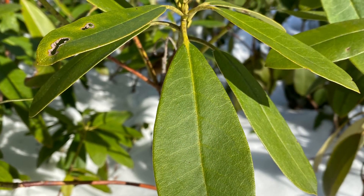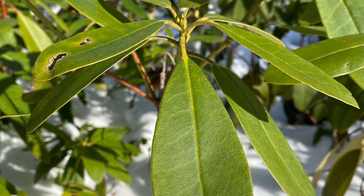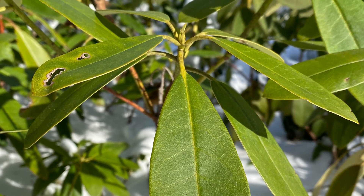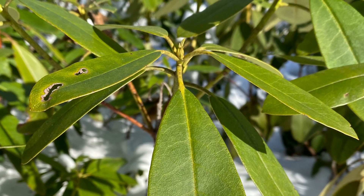In general, few broadleaf evergreens tolerate temperatures much below negative 4 degrees Fahrenheit. Some exceptions do exist in the heath family, where evergreen shrubs or subshrubs of this family do thrive in the boreal forest further north.